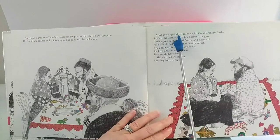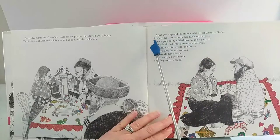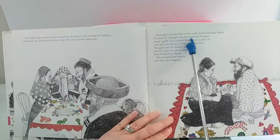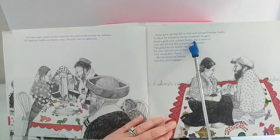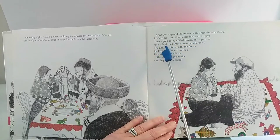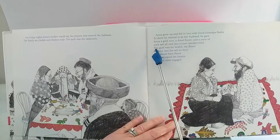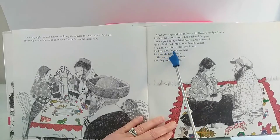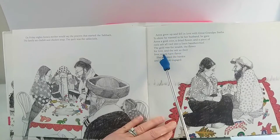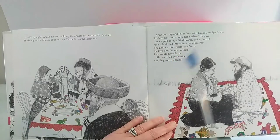Anna grew up and fell in love with great-grandpa Sasha. To show he wanted to be her husband, he gave Anna a gold coin, a dried flower, and a piece of rock salt, all tied into a linen handkerchief. The gold was for wealth, the flower for love, and the salt so their lives would have flavor. She accepted the hanky, and they were engaged.